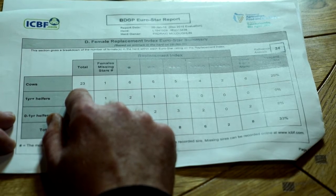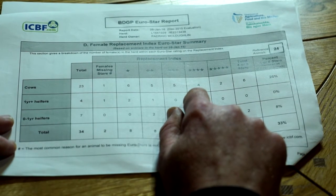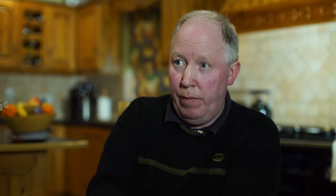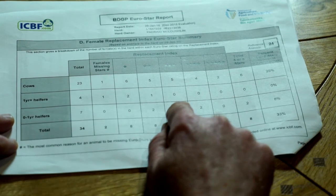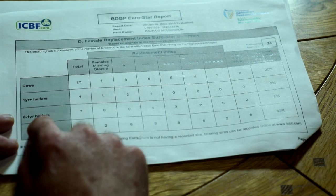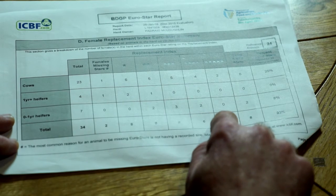Looking at the cows here, I have 23 cows and out of that I have four cows with four stars and two with five stars. Out of my four one-year heifers, none of them reach the criteria. I have seven zero to one year heifers and in that I have two with four stars and none with five stars.